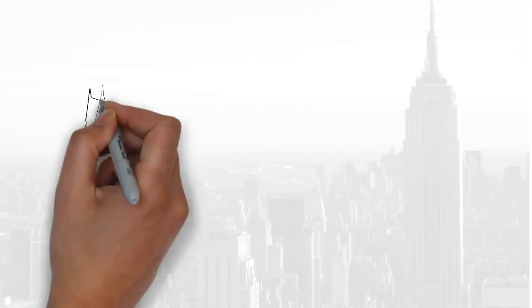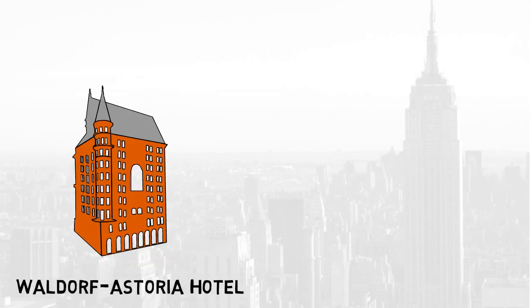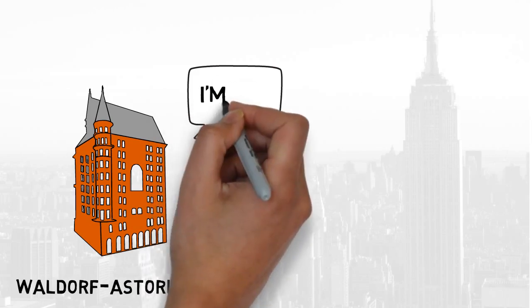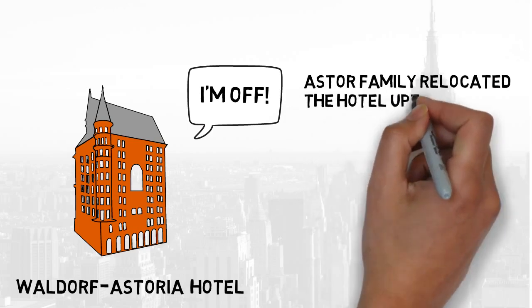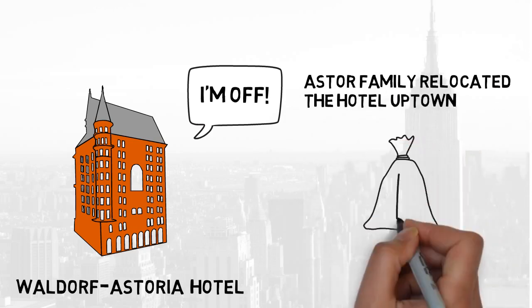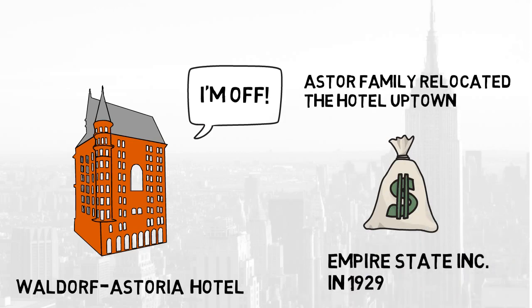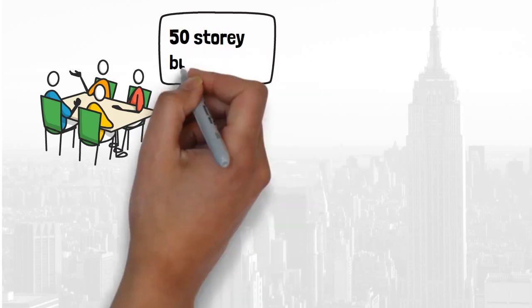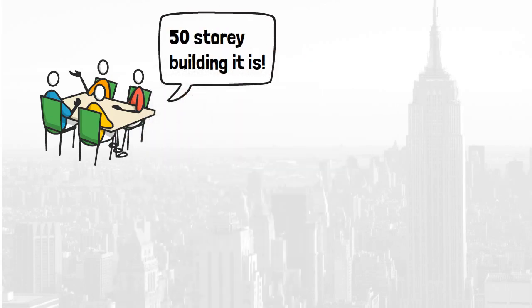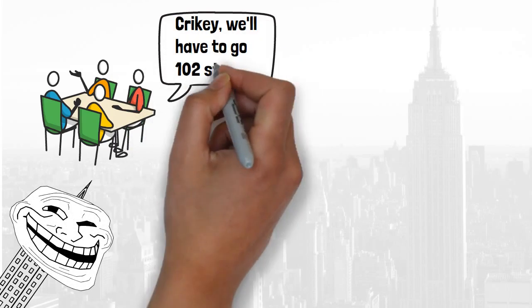The origins of the Empire State Building begin on the site of the former Waldorf Astoria Hotel, with the owner of the land, the Astor family, deciding to shut up shop as the area was not swanky anymore and relocate the hotel further uptown to where the action was. This meant the land was subsequently sold to Empire State Inc in 1929, a group made up of wealthy investors. The group's initial plans were to build a 50-storey skyscraper and take the title of the world's tallest building, but the Chrysler Building had other ideas, so it was eventually increased to 102 floors.